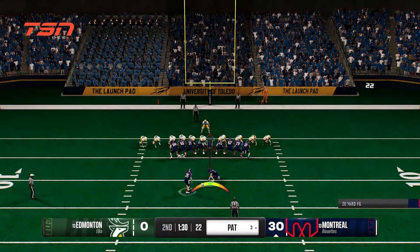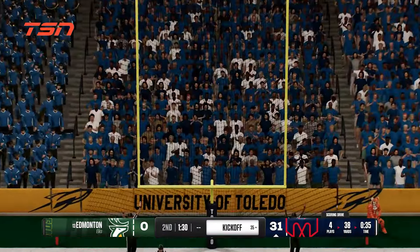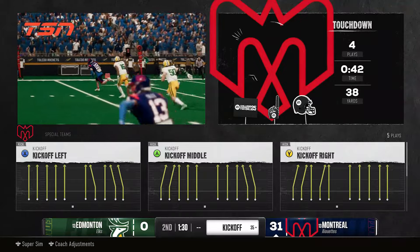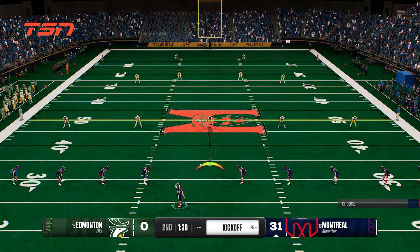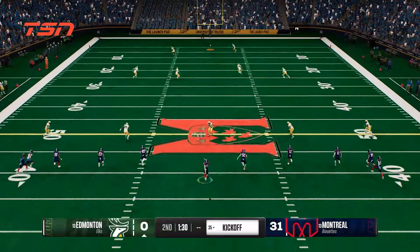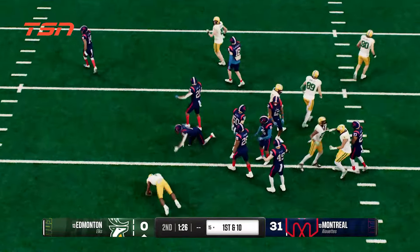They're trying to add to the lead with the PAT. The PAT is good as they continue to pull away even more. The kickoff team is on the field. Let's see if they give the returner a chance to bring this one back. Here's the return from inside the five. The returner is brought down by the coverage team.